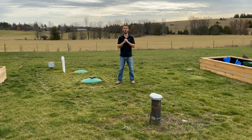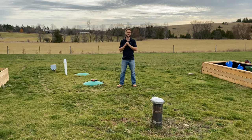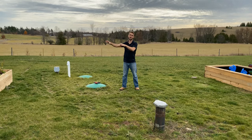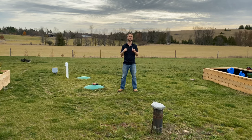Hey guys, so I want to go over a question I get asked anytime we have company over the house: why do you have a septic tank in your backyard when you have one in your front yard? The answer is because this is not a septic tank — it is a holding tank or cistern for our drilled well.